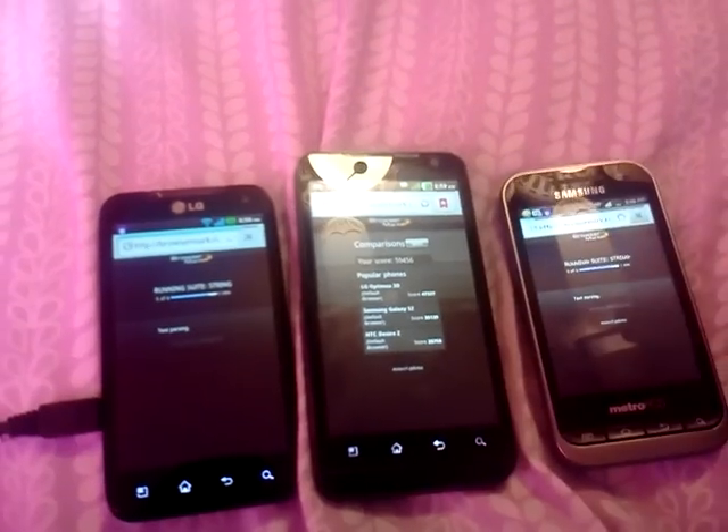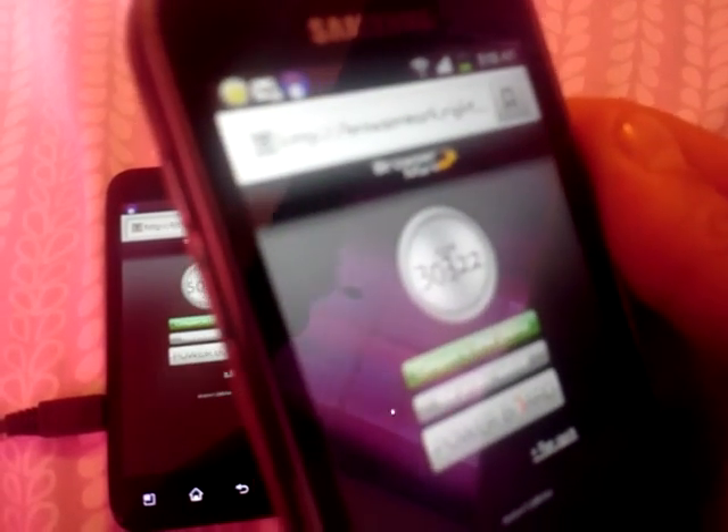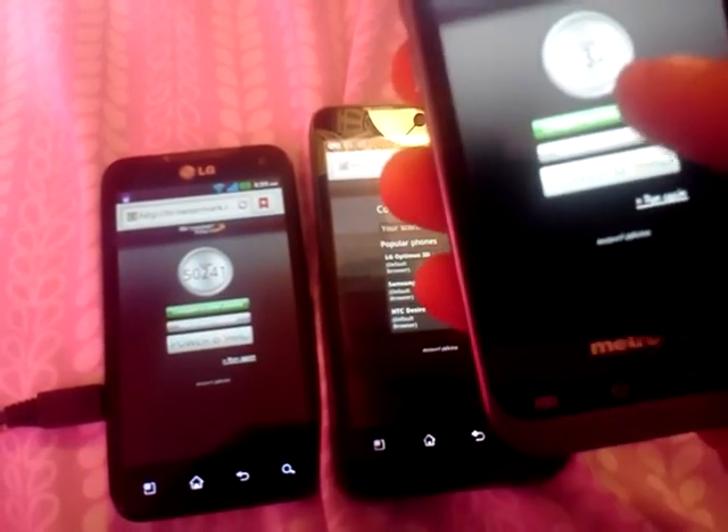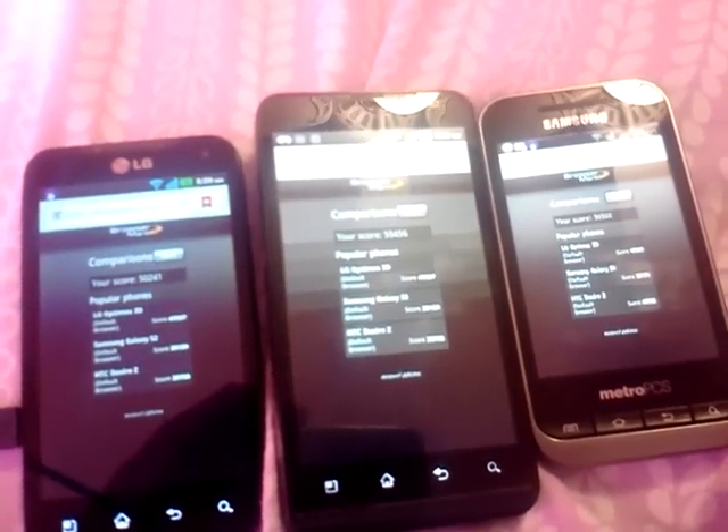The Esteem is done. Let's see what we got — 59,456 is the score on the Esteem. I'm recording in VGA on my other Esteem. I happen to have two Esteems, one Attain, and a Kinect. The Kinect is my personal phone, of course. We got 30,322 on the Attain, and we got 50,241 on the Kinect, which is considerably lower — 9,000 lower than the Esteem. So it looks like the Esteem won the benchmark test.